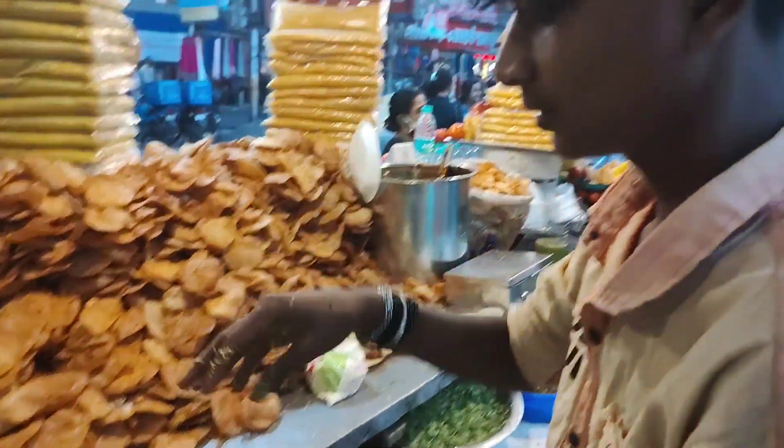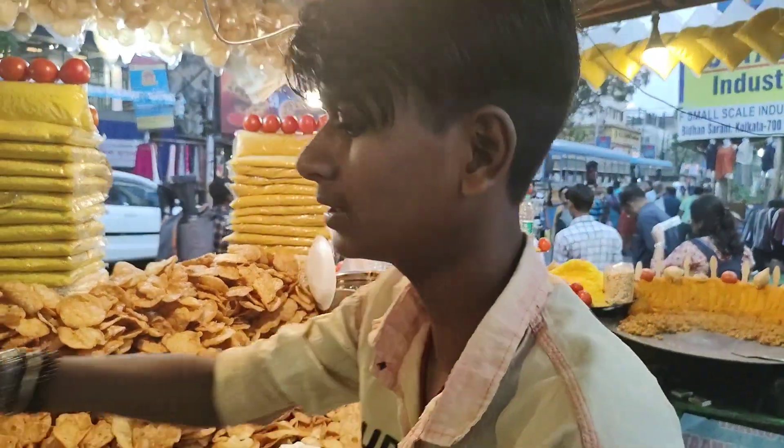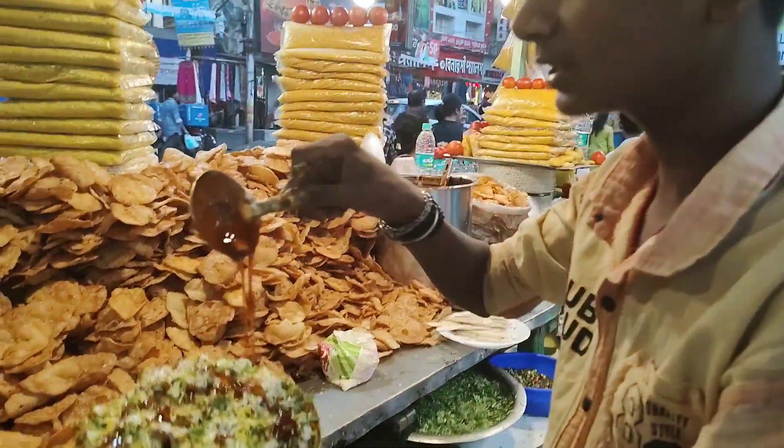Papri chaat, aloo chaat from Gailpur, samosa chaat, bhujia chaat, mek chaat — there are various types of chaat available here.